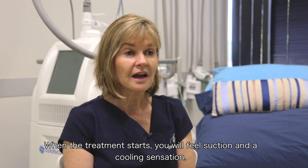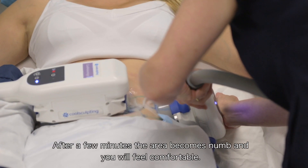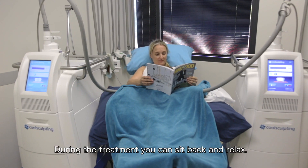When the treatment starts you will feel a suction and a cooling sensation. After a few minutes the area becomes numb and you will feel comfortable. During the treatment you can sit back and relax.